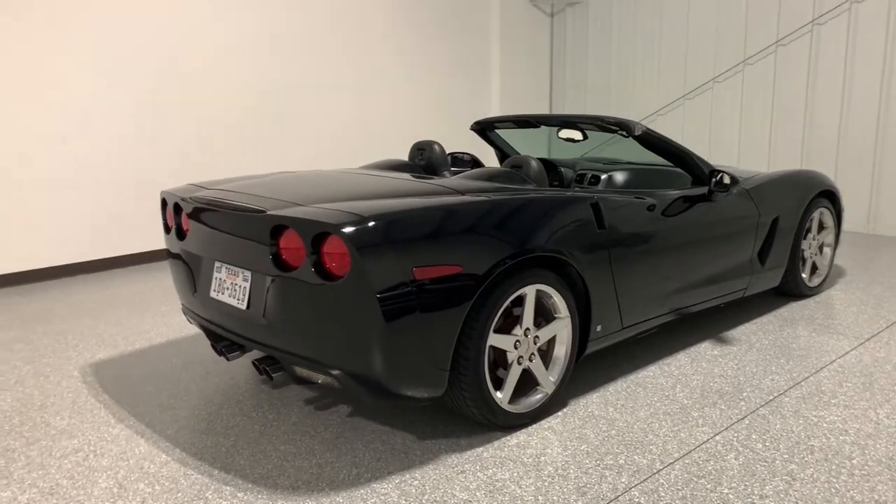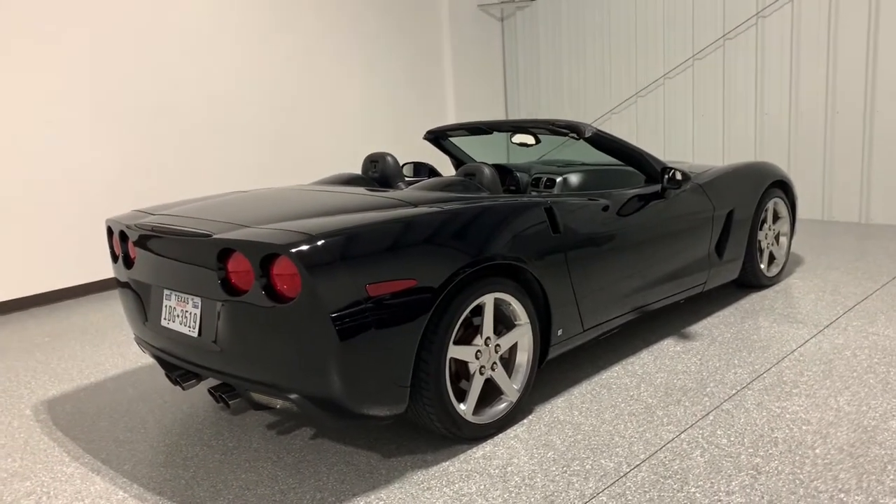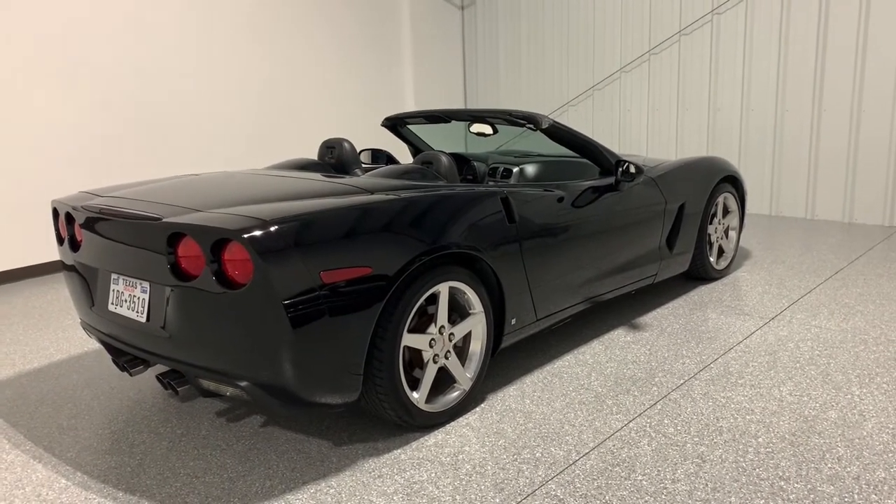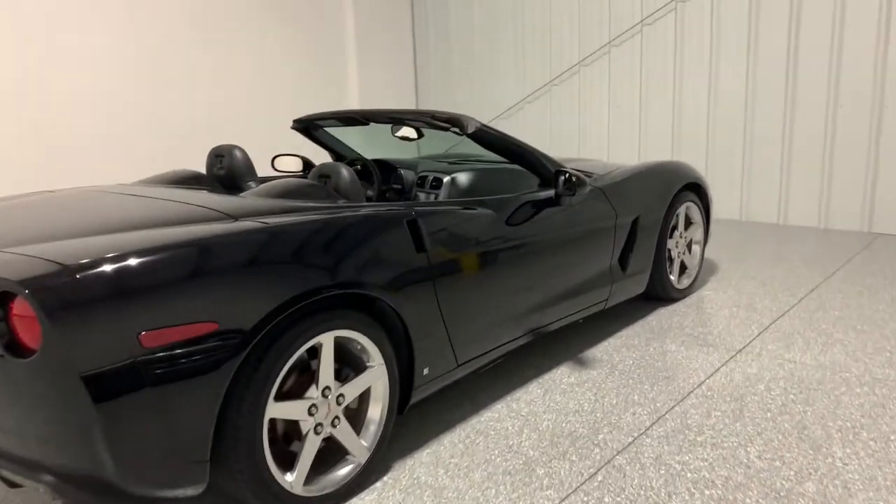This is a car that would be great for somebody who just wants to get into a C6. When I list this car for sale, it's going to be one of the cheapest C6 convertibles out there.